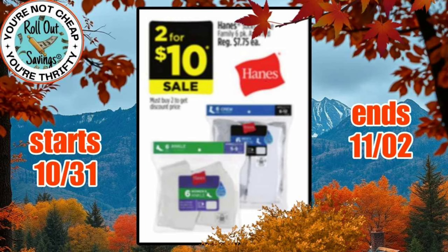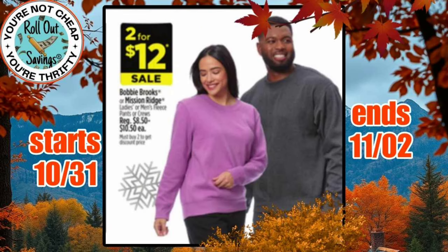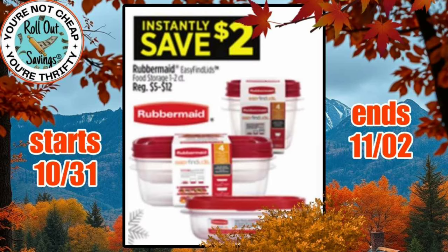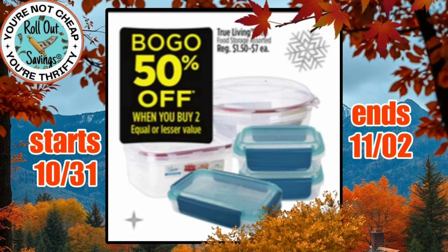We have 2 for $10 on the Hanes socks, and 2 for $12 on the Bobby Brooks or Mission Ridge sweatshirts. The $45 folding table is going to give you a $5 instant savings. And we have Instantly Save $2 on Rubbermaid storage containers, select ones. We have BOGO 50% off on the True Living storage containers.